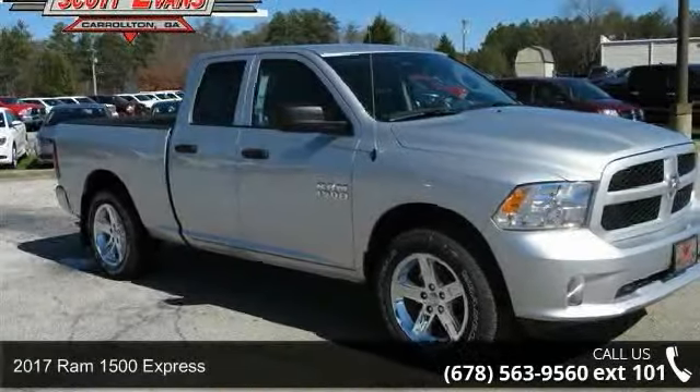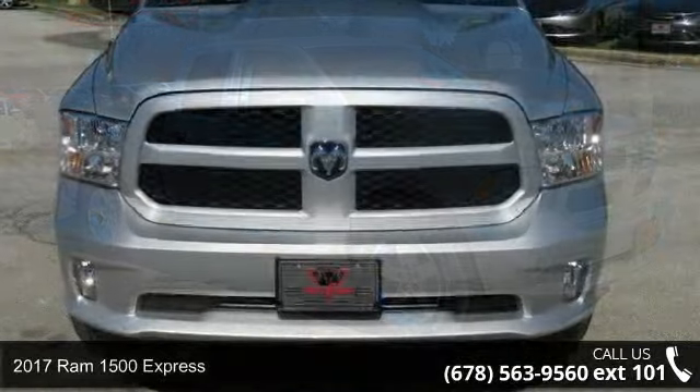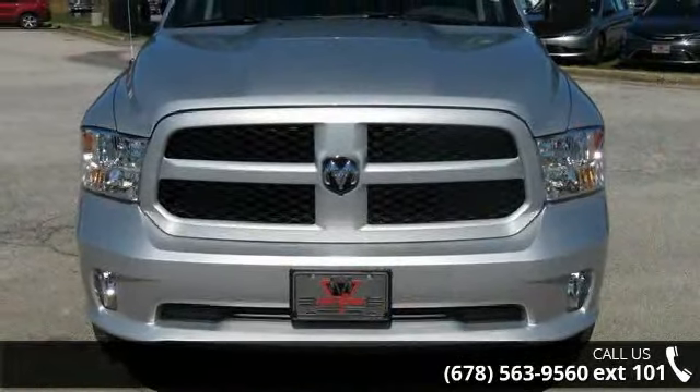Step into the 2017 Ram 1500 Express. If you are looking for an automobile with great features, look no further.